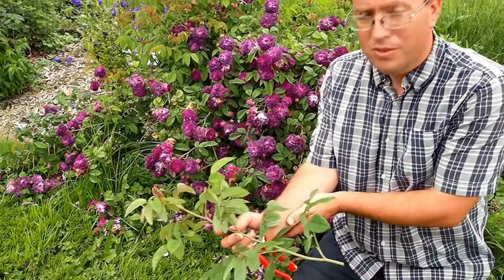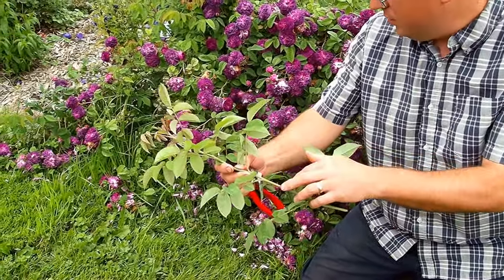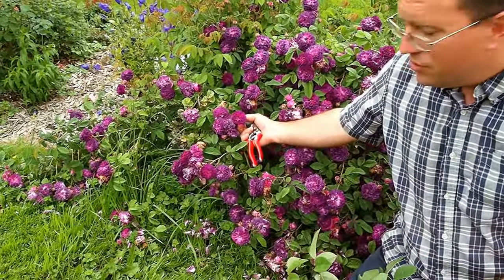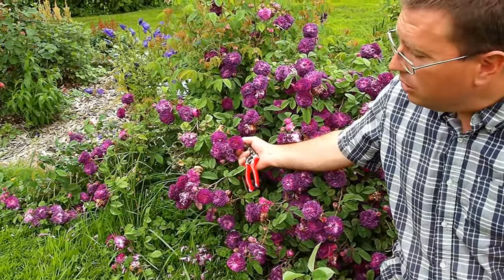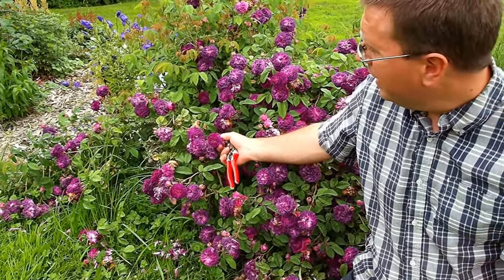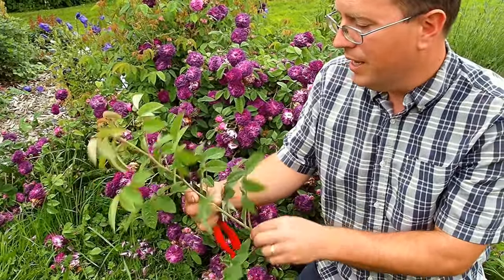What distinguishes this one from Robert is that it has these smooth canes and beautiful flowers. Similar in size, maybe a shade lighter than the other one I just showed you. But again, a lax shrub with these smooth canes on it.